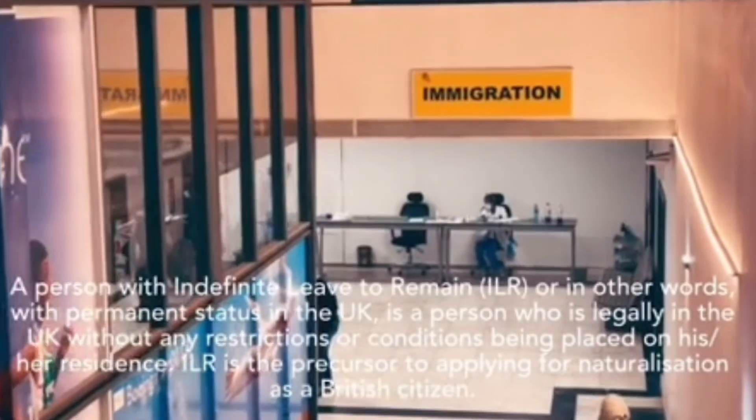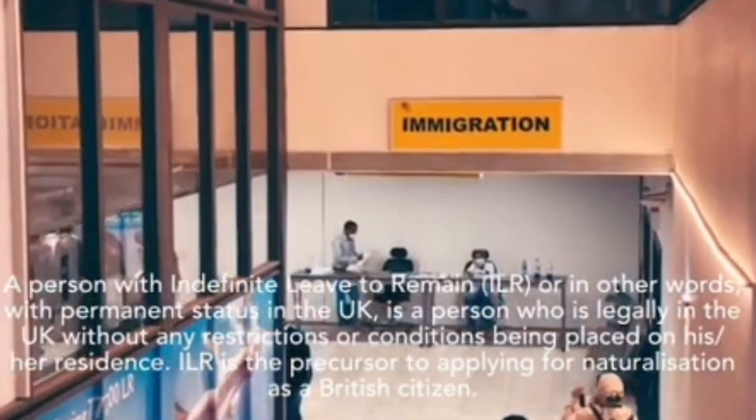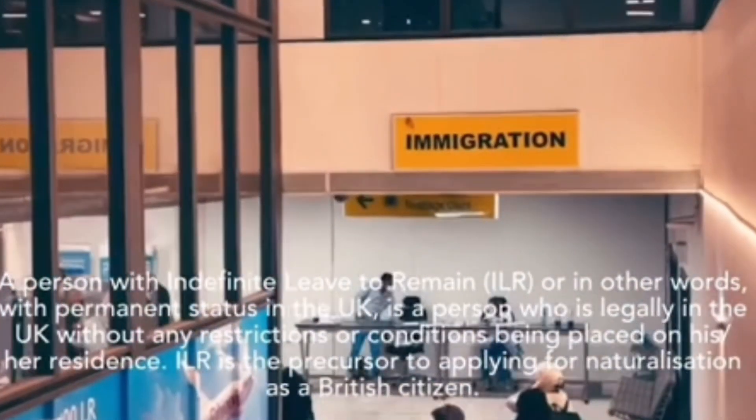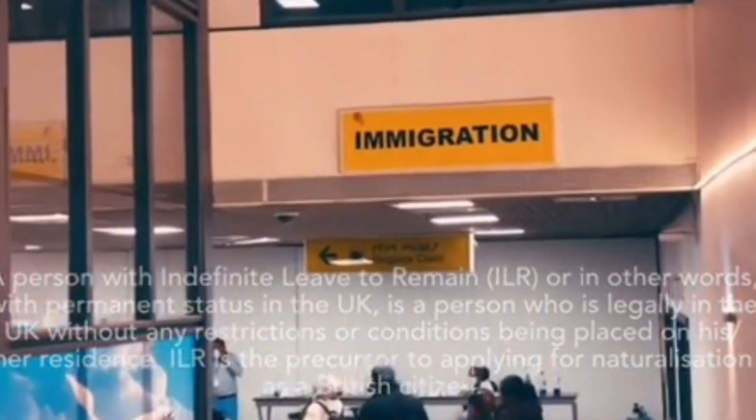A person with Indefinite Leave to Remain, or ILR — in other words, with permanent status in the UK — is a person who is legally in the UK without any restrictions or conditions being placed on their residence. ILR is the precursor to applying for naturalisation as a British citizen.